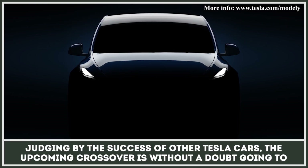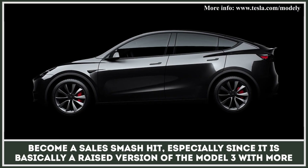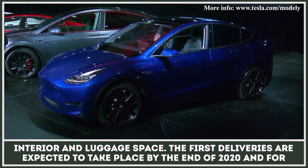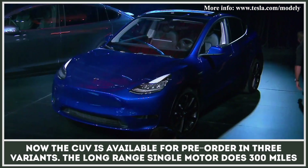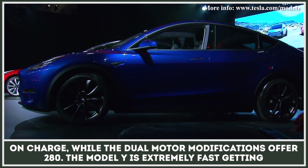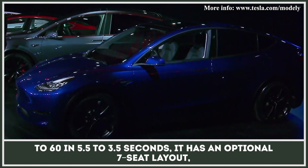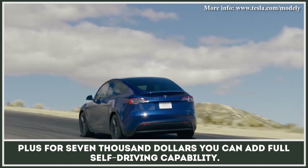Judging by the success of other Tesla cars, the upcoming crossover is, without a doubt, going to become a sales smash hit, especially since it is basically a raised version of the Model 3 with more interior and luggage space. The first deliveries are expected to take place by the end of 2020, and for now the CUV is available for pre-order in three variants. The long-range single motor does 300 miles on a charge, while the dual-motor modifications offer 280. The Model Y is extremely fast, getting to 60 in 5.5 to 3.5 seconds. It has an optional 7-seat layout, and for $7,000 you can add full self-driving capability.